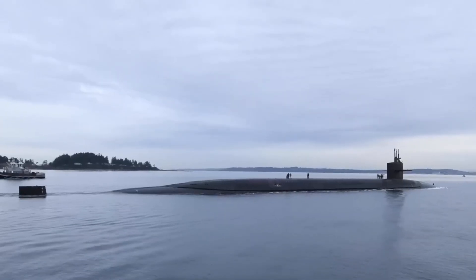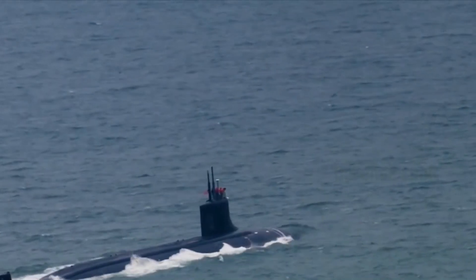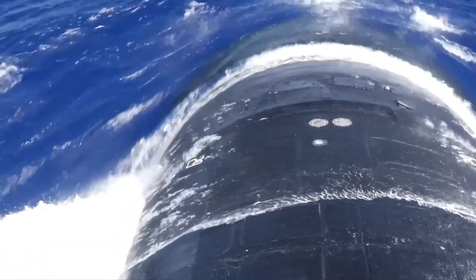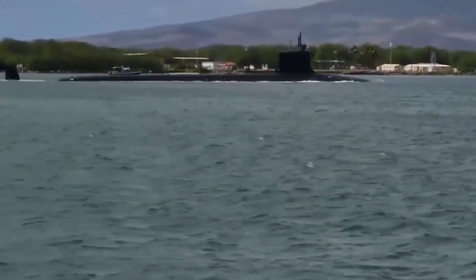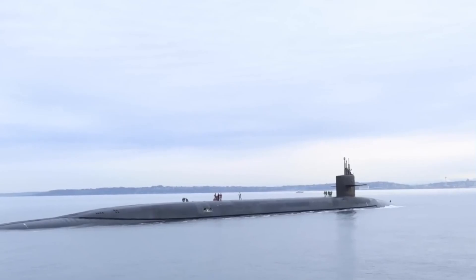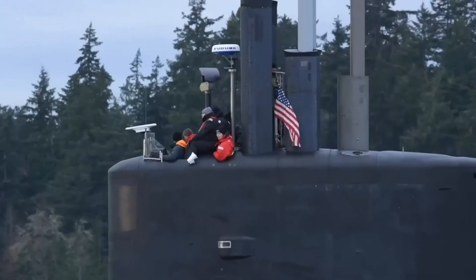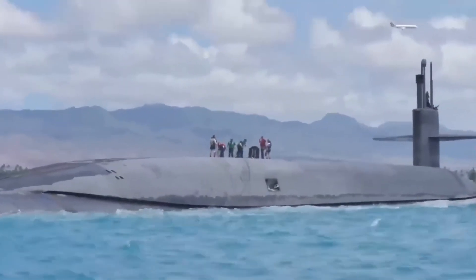Their combined presence ensures dominance across the entire spectrum of submarine warfare. With increasing competition in underwater capabilities from China and Russia, the Virginia-class remains a key part of strategic deterrence. Chinese Type-093 attack submarines and Russian Yasin-class subs pose credible threats in their regions, but the Virginia-class still maintains superiority through quieter propulsion, better sensors, and longer deployment capabilities.